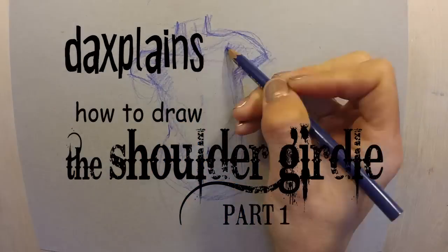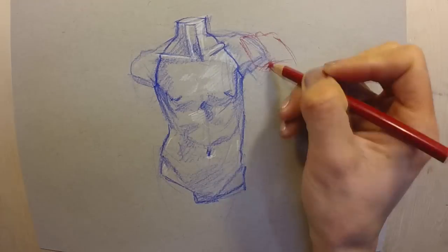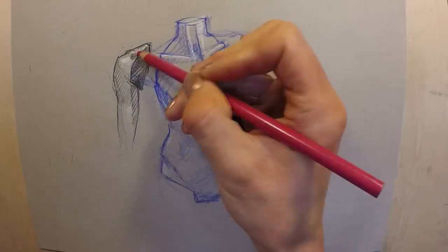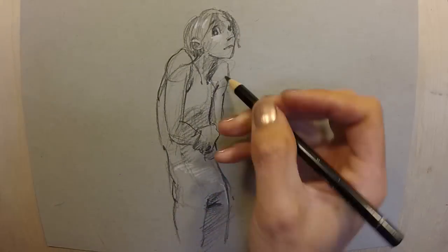In my ongoing rant about sexy body parts that we don't give enough credit to, I want to talk about shoulders. We erroneously lump them into the block of the torso, but they're this totally separate floating mass that moves in a really creepy, alien way. Also, we're so obsessed with how the spine shows emotional status that we never even talk about how the shoulder girdle makes up most of that gesture.